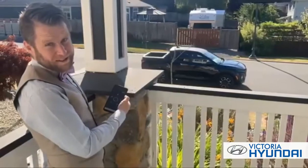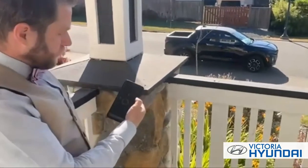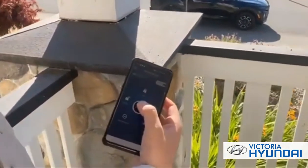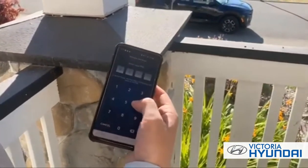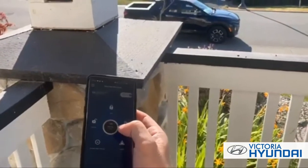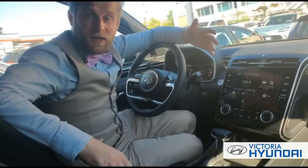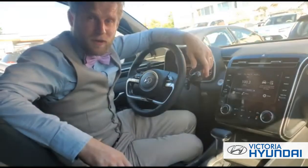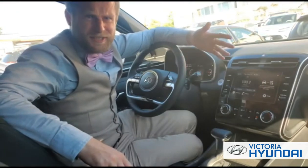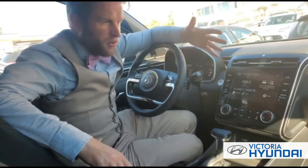With Blue Link connected services from Hyundai, you can remote start the vehicle from anywhere, as well as a host of other features. I can set the temperature, even the heated seats and heated mirrors — put in my PIN code and it sends the message to the car. And just like magic: heated seats, a heated steering wheel, auto-dimming high beams, and lane follow assist that will actually steer for me on the highway — all standard on this entry-level model.